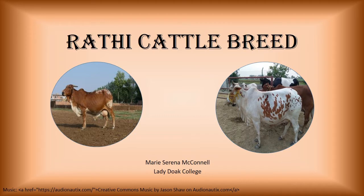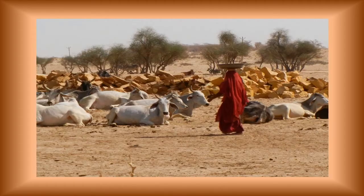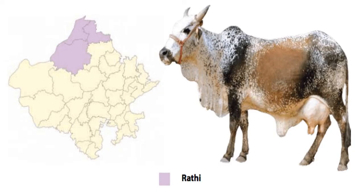The Rathi is an important dual breed of cattle used for dairy and draft in the arid regions of the state of Rajasthan, the heart of the Thar Desert. The breed is named for a pastoral tribe called the Raths who are Muslims of Rajput extraction and lead a nomadic life. Rathi animals are primarily concentrated in the Bikaner district, which is also known as the Rathi tract.